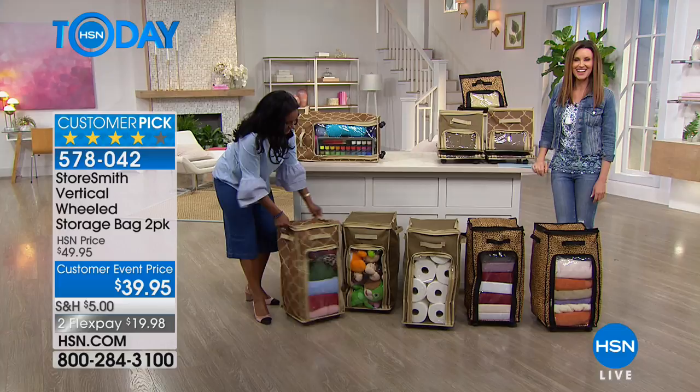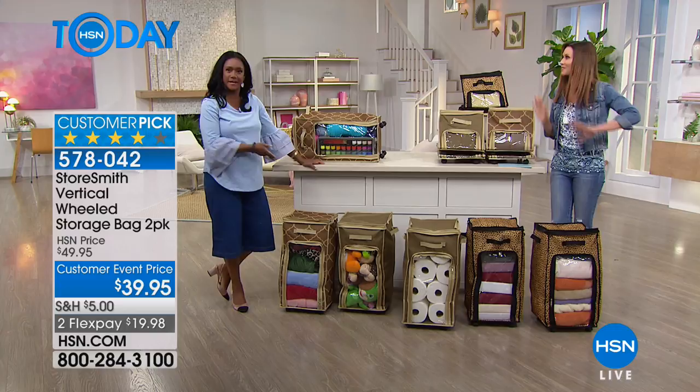Thanks so much for shopping with us on that. Thank you, Alexandra — always coming up with beautiful solutions for us. Very personal as well.